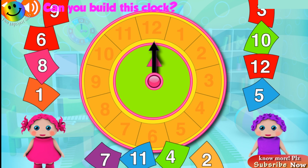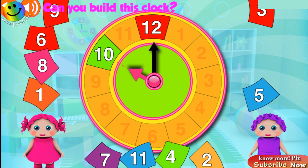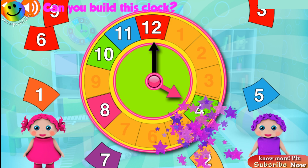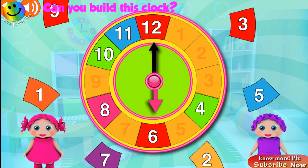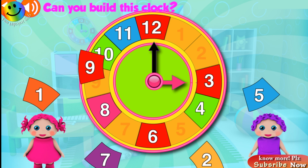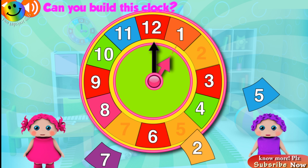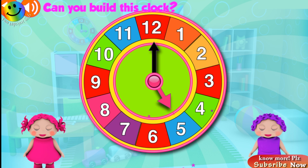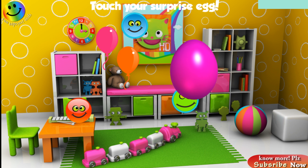Yay! Can you build this clock? Twelve o'clock! Awesome! Ten o'clock! Great! Eleven o'clock! Great! Eight o'clock! Fantastic! Excellent! Can you build this clock? Three o'clock! Fantastic! Nine o'clock! Excellent! One more time! One o'clock! Great! One more time! Excellent! Five o'clock! Great! Congratulations! Touch your surprise egg!